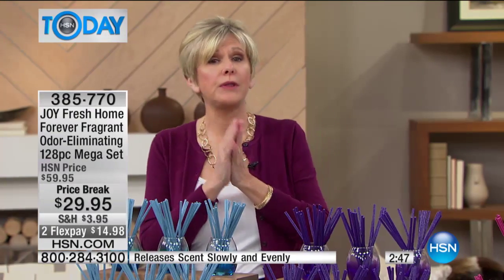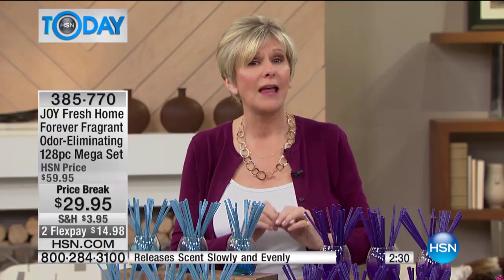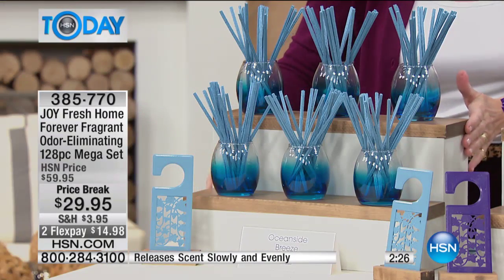Joy worked very closely with the house of Givaudan, which is the premier fragrance and flavor house in the world. So you know that you are getting top notes, mid notes, and bottom notes — just like you do on your favorite perfume. You've got a complex, beautiful fragrance that lasts, it's subtle, for up to two years. But let's talk about the scents, because this is the spa collection.